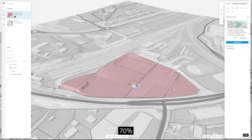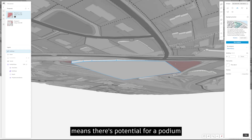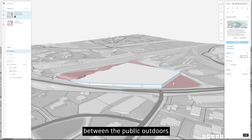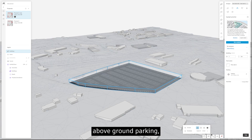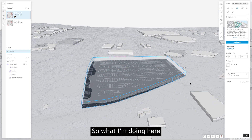70% coverage in my market usually means there's potential for a podium — a building with a podium top — which is great because you can have a separation between public outdoors and private outdoors, and you can do above-ground parking so you don't have to do expensive digging.